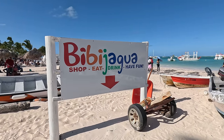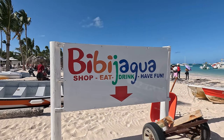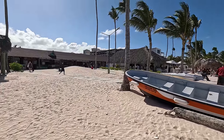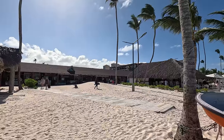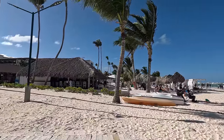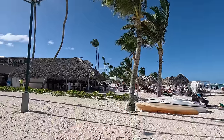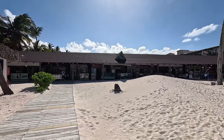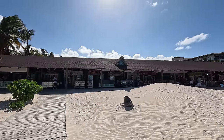I'm back at Bibijagua — this is where I started the video. I have to agree with my Uber driver, I like this better. You can come here and take advantage of everything. I'm either going to walk that way to see what's down there, or maybe find myself a beverage — a coconut would be ideal.